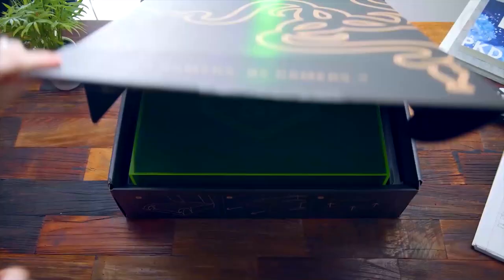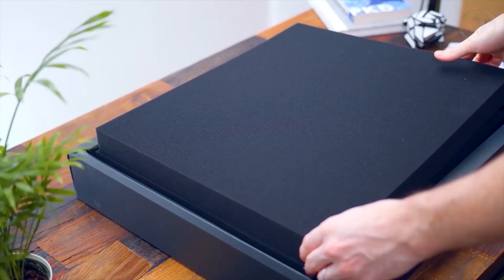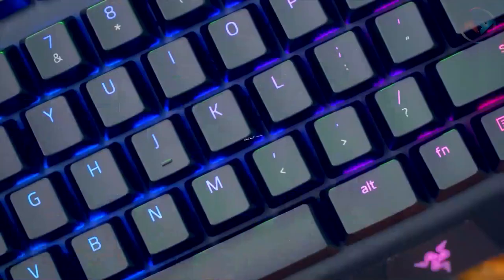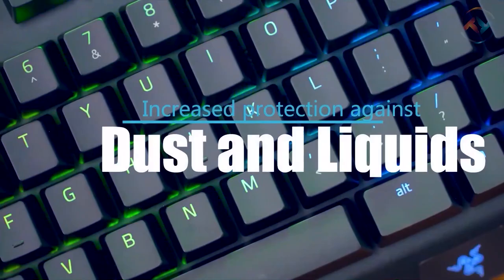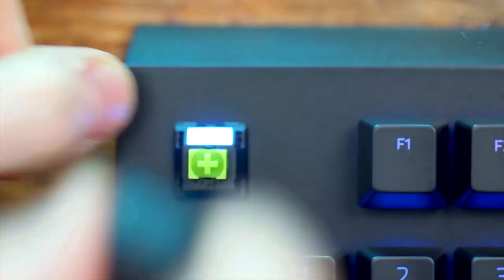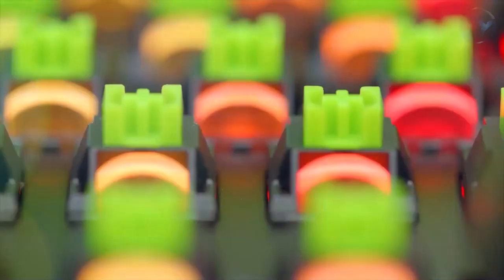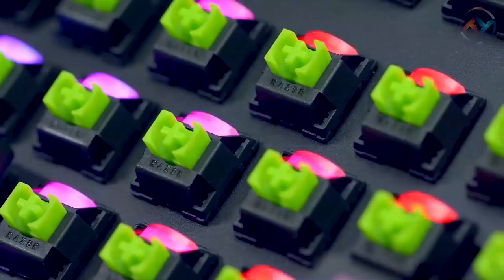Up next we have the incredibly lofty and solid Razer BlackWidow Elite. Just feel the difference with the Razer BlackWidow Elite mechanical keyboard. With the Razer mechanical switch, the Razer BlackWidow Elite ensures higher stability and reliability, in addition to increased protection against dust and liquids. The Razer keyboard has mechanical switches in green, orange, and yellow, giving you speed, responsiveness, and utmost accuracy during your gaming adventure.